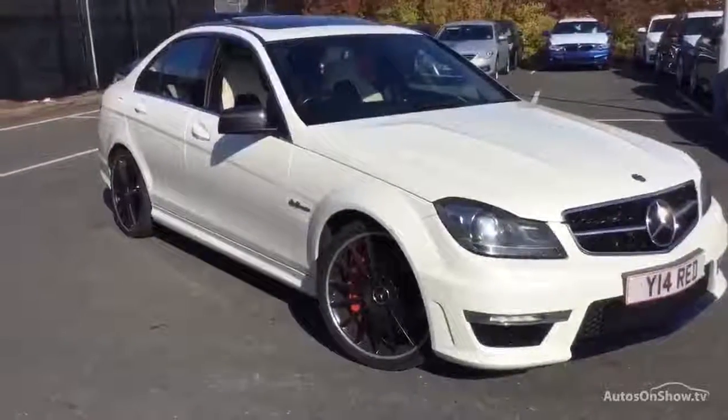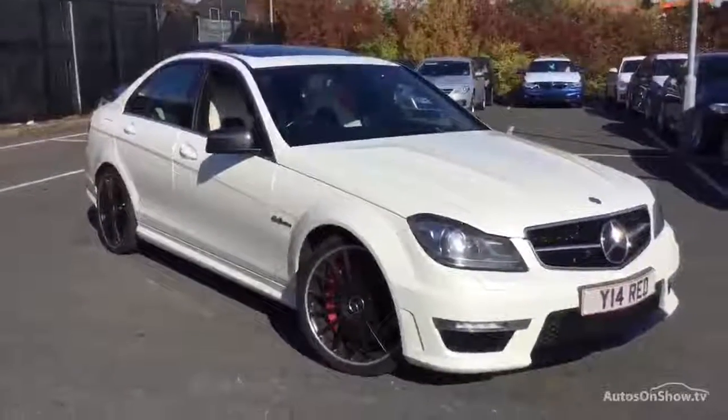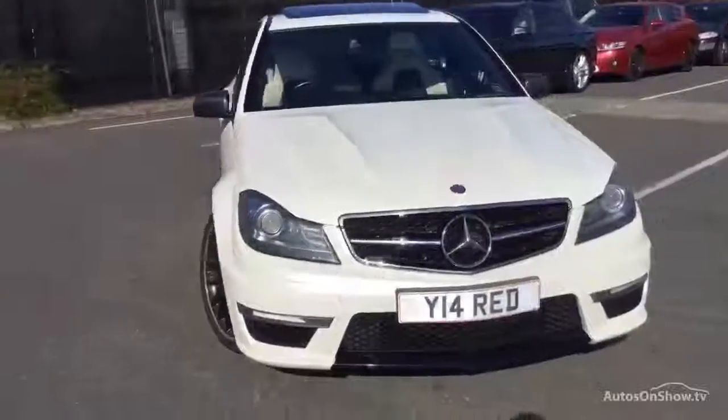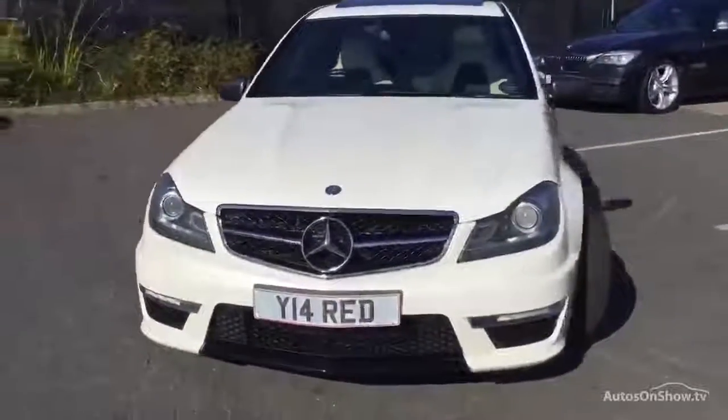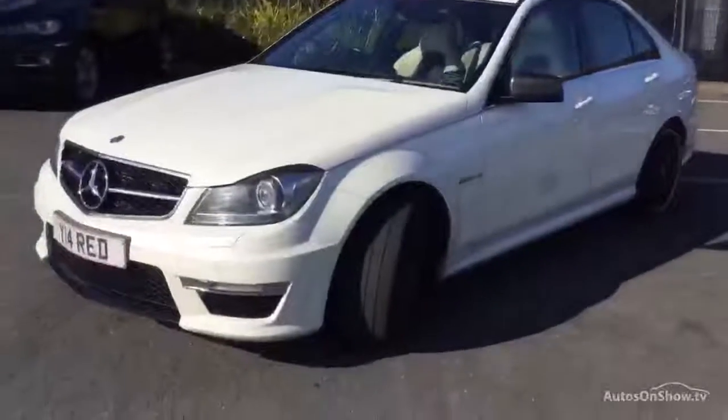Welcome to Rybrook BMW Worcester, Adrian Reid speaking. Here we have a cracking car — an AMG C63 Mercedes with a Performance Plus pack. It's a 12-12 in white, done 54,000 miles with full Mercedes-Benz service history. What a nice bit of kit this is.